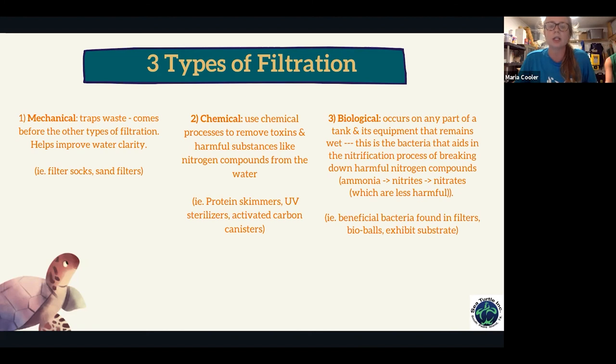The second type is chemical filtration, which uses a chemical process to remove toxins and harmful substances — especially nitrogen compounds — from the water. Things that accomplish this include protein skimmers, UV sterilizers, and activated carbon canisters. We don't have carbon canisters on site currently, but that's something cool for the future.